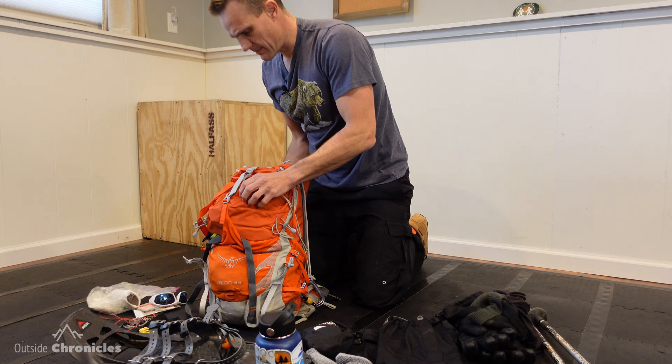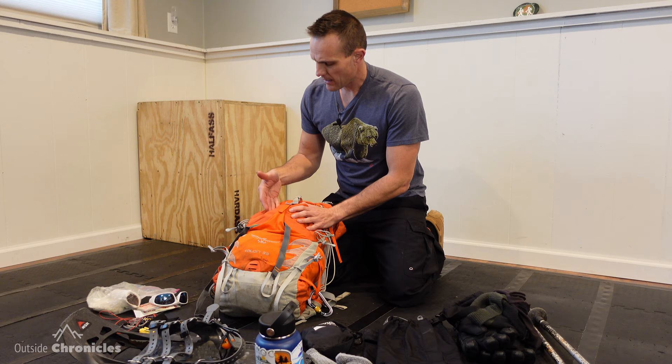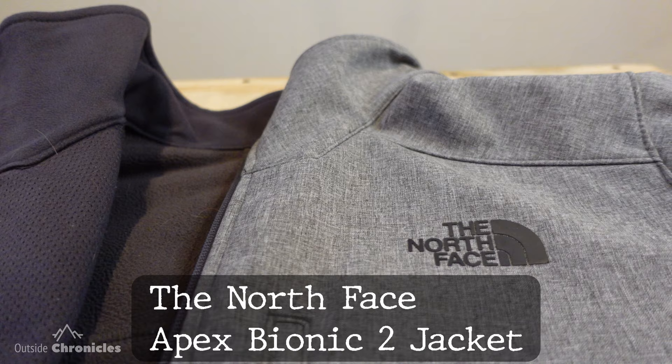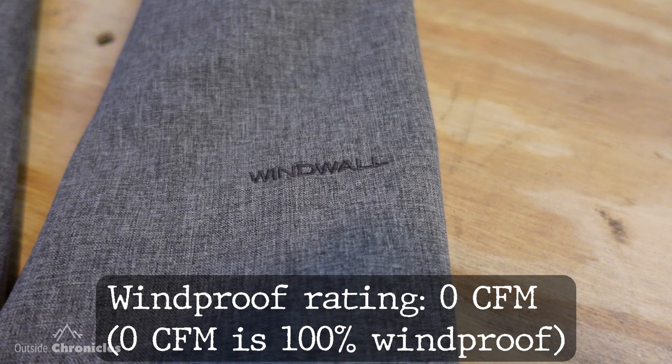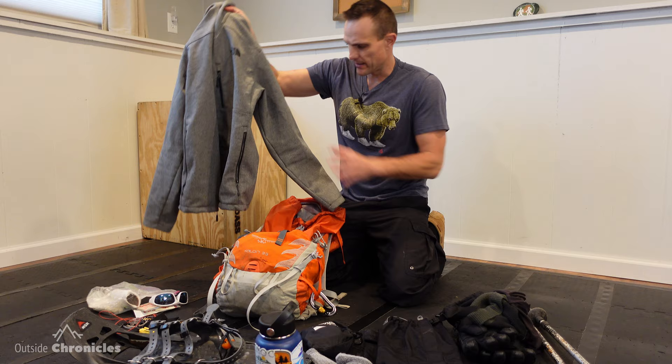Now let's go into the main pack. This is an Osprey Talon 33 day pack — I love this pack. It's great for overnights in summer and also perfect for winter when you have a lot more gear for day hikes. In the top here I have my winter shell — this is a North Face WindWall shell. Wind can be blowing like crazy and it keeps you super warm and insulated even under the worst conditions. So that's always in my bag.